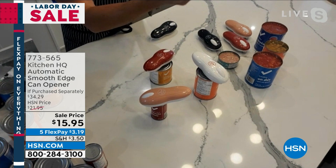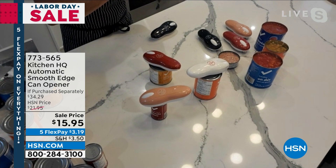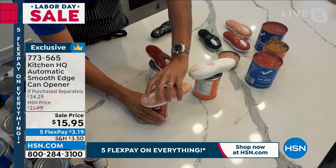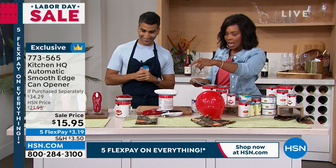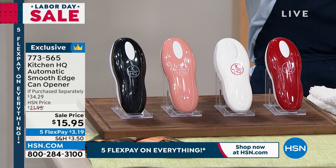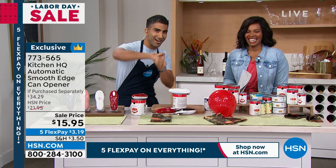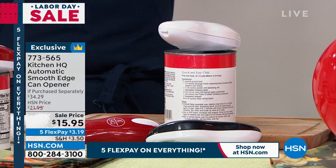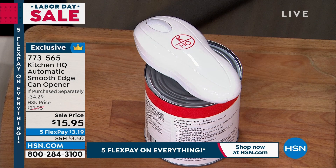This is an Automatic Smooth Edge Can Opener. You put it on the can, press a button, and it opens the can without you doing all the heavy lifting. We've got it for you in black, rose, white, and red. It comes with four AA batteries and you're in business. Let me show you it in action — this is the Kitchen HQ One Touch Automatic Can Opener. Let it go around the world. I'm hands-free, Tamara. Great party trick for your children — I show this to my son and he loves it.